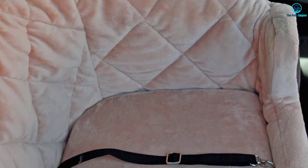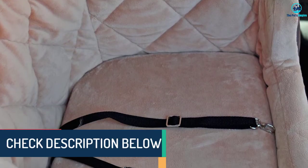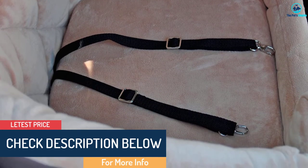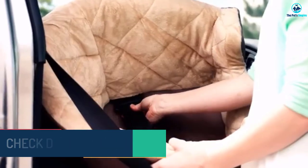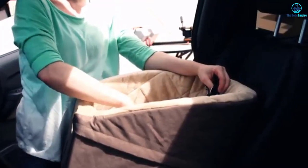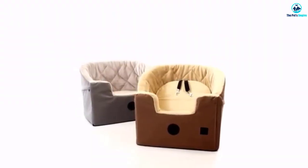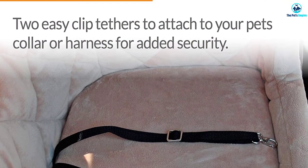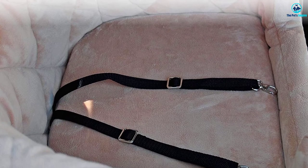Beneath the large dog car carrier is a secure hold through which the car seat belt can be looped and buckled, effectively holding the carrier in place. The covers are made of quilted fleece to offer more comfort and warmth. They are removable and machine washable, which makes caring for this large car seat quite easy. This large dog car carrier is lightweight to enhance portability and is easy to install and uninstall.